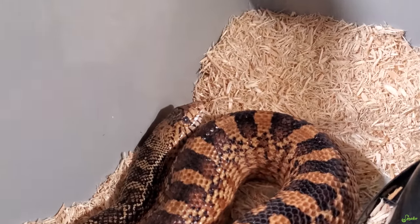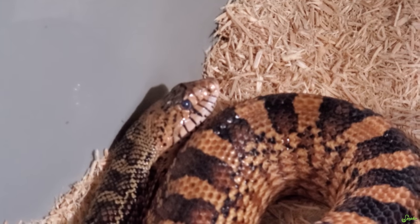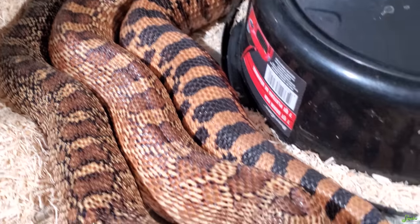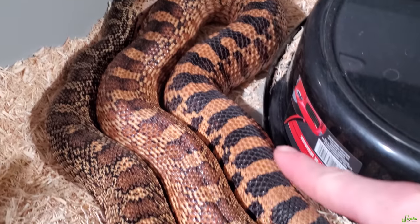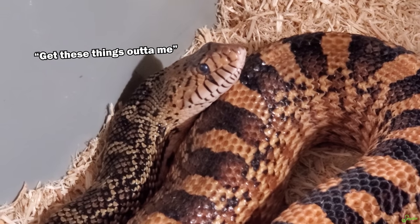Look at Brad. See those eyes? It might be hard to see, but she is going into her pre-lay shed. Not feeding you right now. Look at how thick she is, especially in this lower third of her body. Those are all eggs. How many are you going to give us this year, Brad? We'll find out.